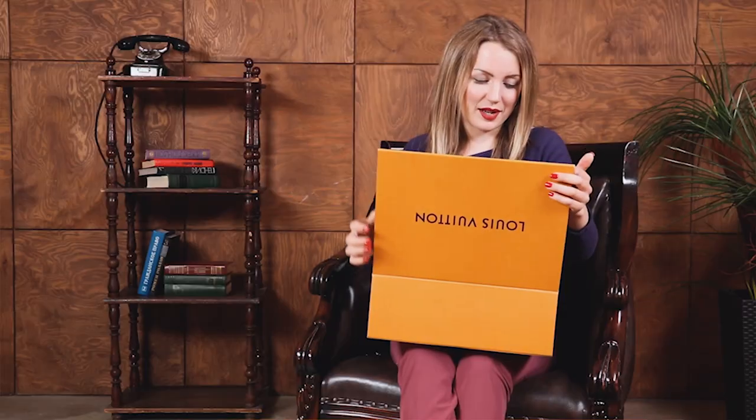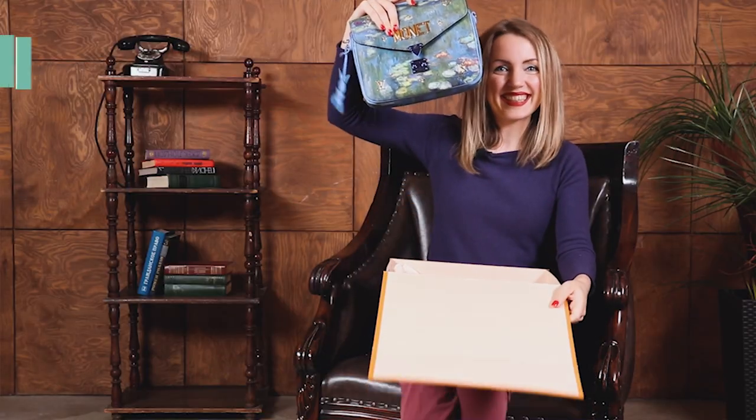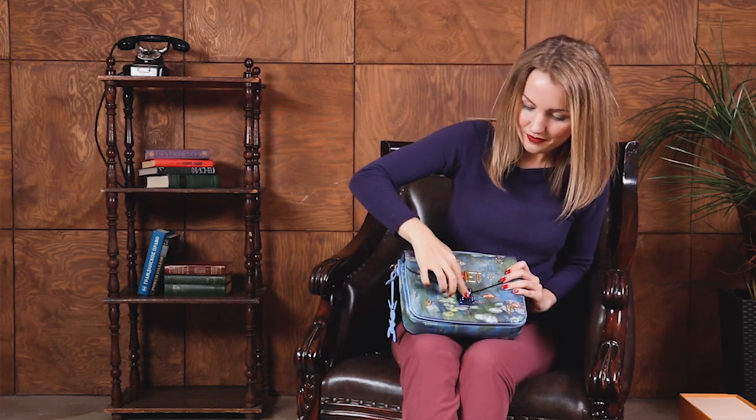Any ideas? So I already reviewed this bag on my channel but that was a review of this bag in monogram. And this is a Mattis! That's a Monet — one of the rarest bags that I've ever seen. That's a Mattis from the Masters Collection, the Monet edition.